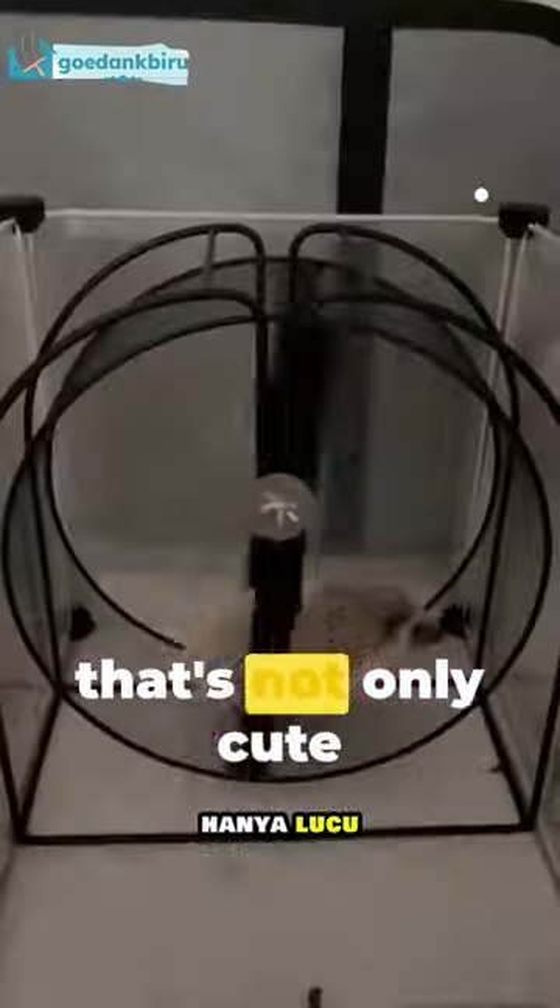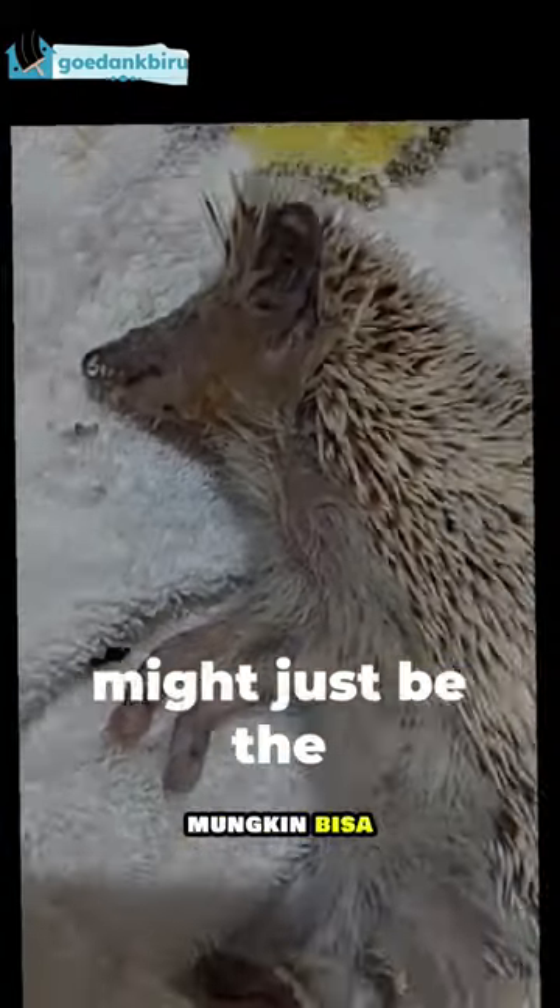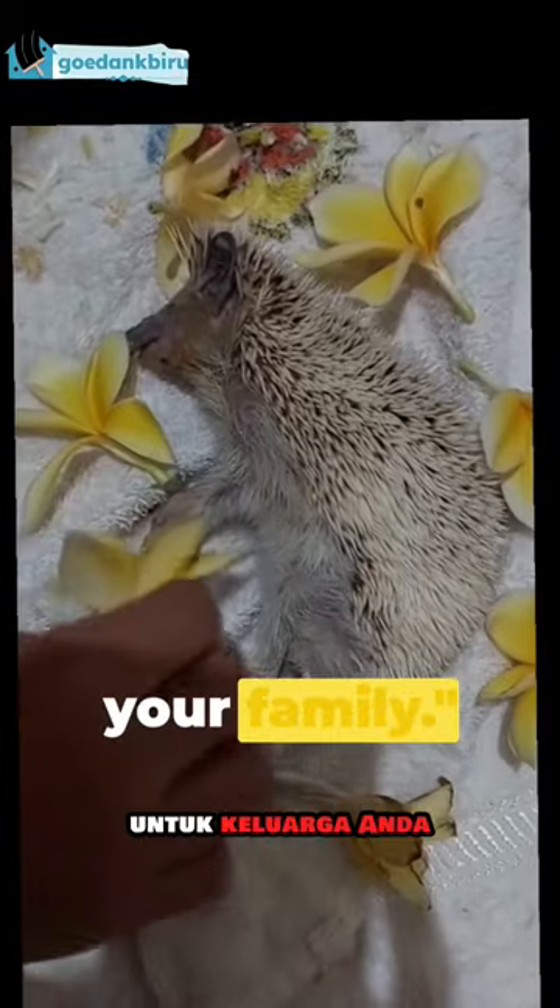So, if you're looking for a pet that's not only cute but also easy to care for, consider a mini hedgehog. This prickly pal might just be the perfect addition to your family.